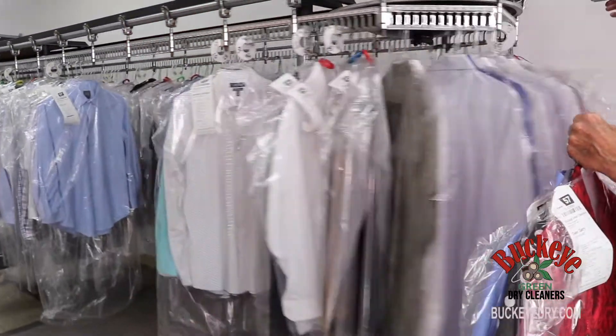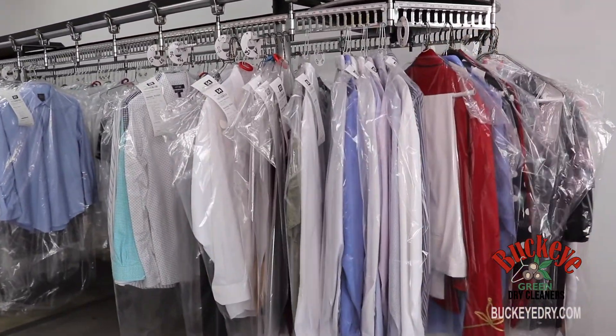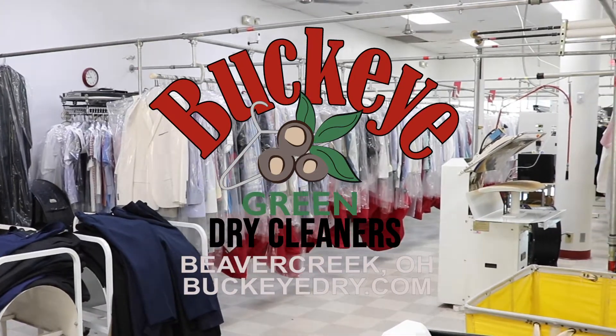Bagged and labeled, our order is ready for pickup. Don't worry, we'll text you. To learn more about our eco-friendly services, visit our website, BuckeyeDry.com.